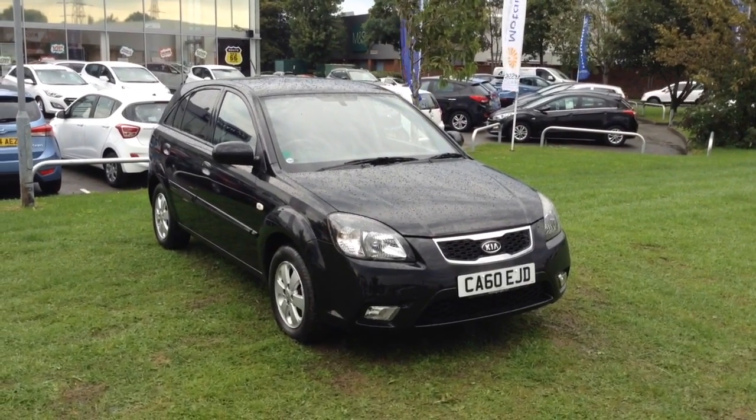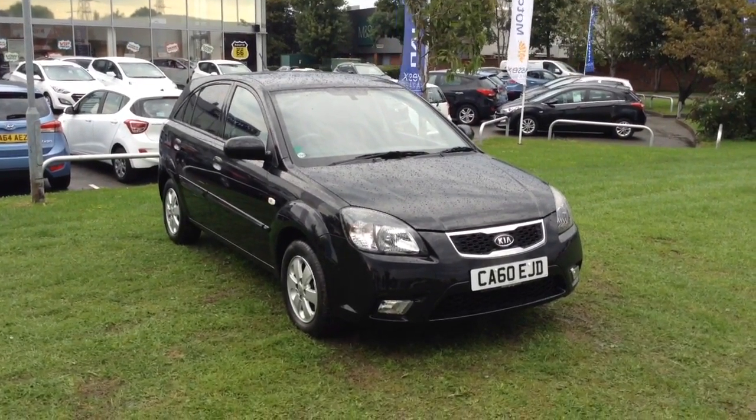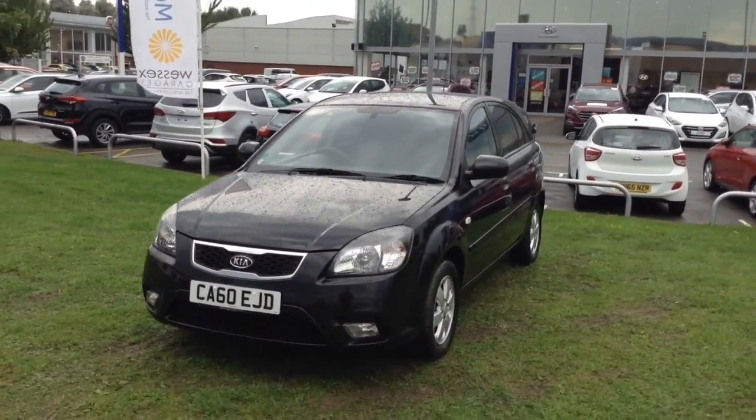Welcome to Wessex Garages in Newport. Today we have for you the Kia Rio 1.5 litre CRDI2 5 door. This vehicle is in black and it's a diesel manual. This vehicle was first registered and has two previous owners.